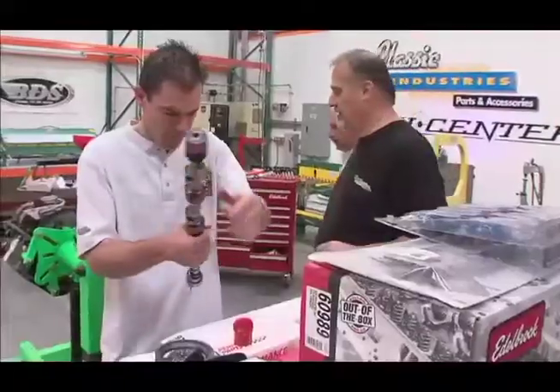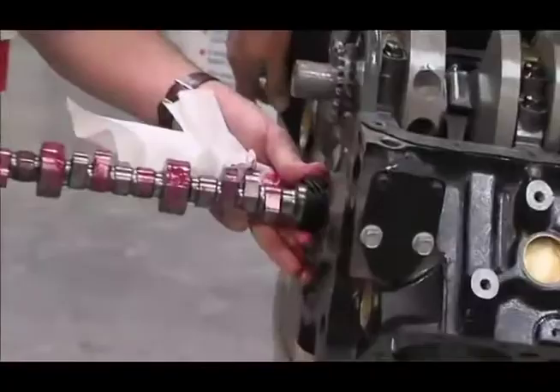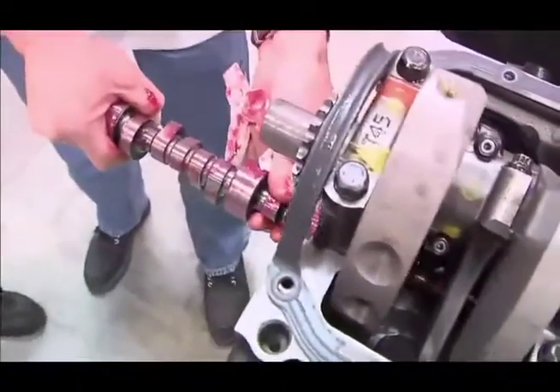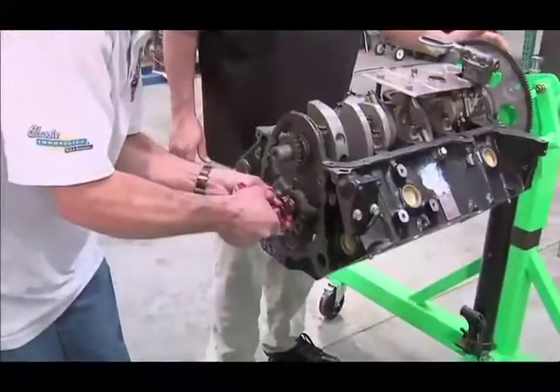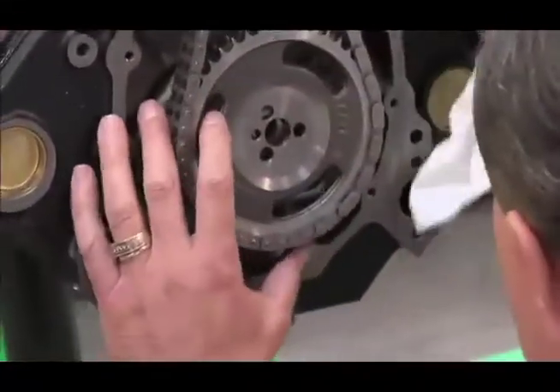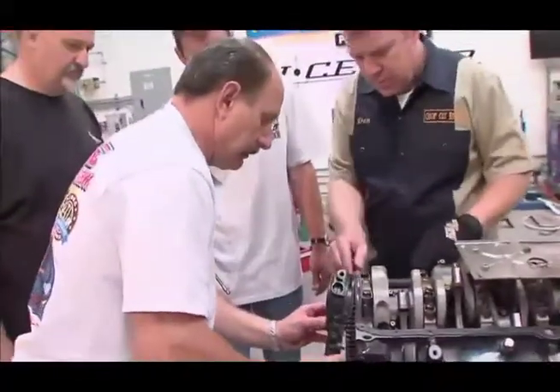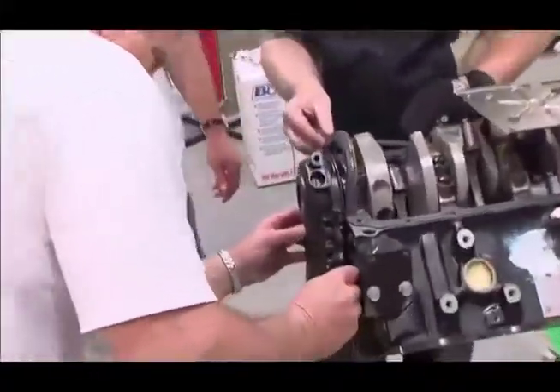We have a hydraulic roller cam. Hydraulic roller cams are really easy on the valve train — they make a lot of horsepower quickly, they're not hard to adjust, and they're very user-friendly in regards to timing. When we put the timing together, we changed the bottom gear off the crankshaft and put a double roller Edelbrock timing chain on it. We have to line up the motor at top dead center — marks on the timing gear assure correct placement.